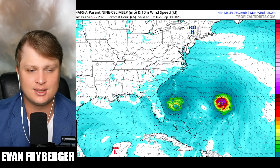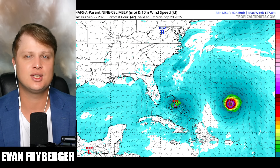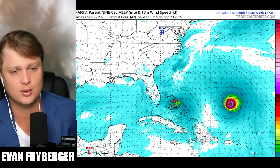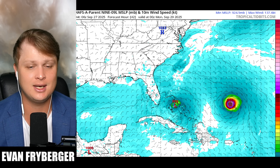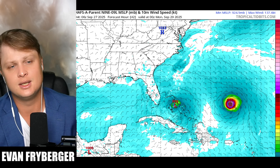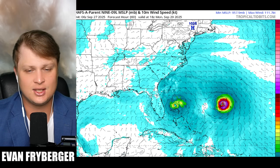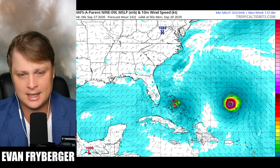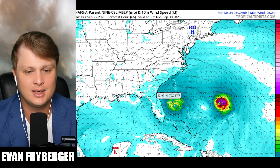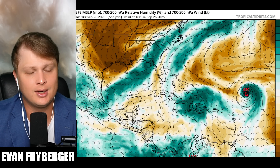Before we go further into the forecast I want to preface how inconsistent these models have been lately — they didn't model those mountain interactions very well, and now we have a slower system. Things could still change as this storm still has some land interaction with the Bahamas ahead. There's enough uncertainty that I'll still be keeping an eye on this, because if it changes last minute this storm is very close to land and we could still have some decent impacts. It really depends on how wind shear and drier air interact with Imelda.